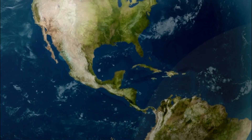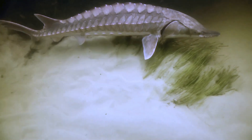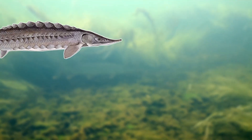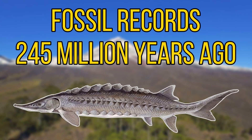For our first species we'll be heading to the Gulf of Mexico, as we have the Gulf Sturgeon. This large prehistoric fish can be found in both saltwater and freshwater and is most commonly sighted in rivers that drain into the Gulf of Mexico. The Gulf Sturgeon is actually a subspecies of the Atlantic Sturgeon, and just like all sturgeon species around the world, they have been on this planet for millions of years.